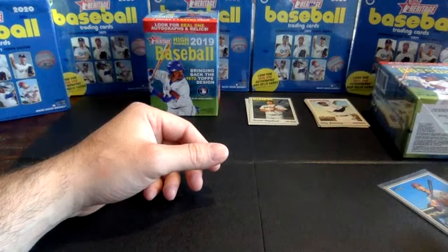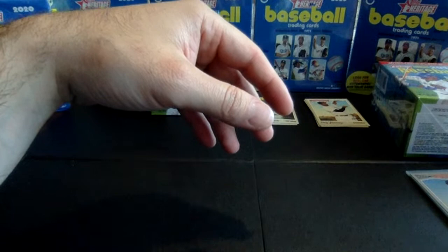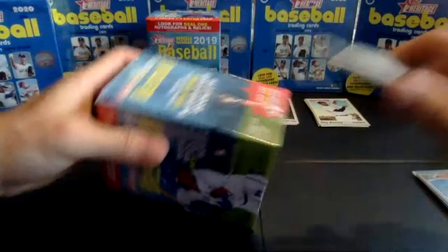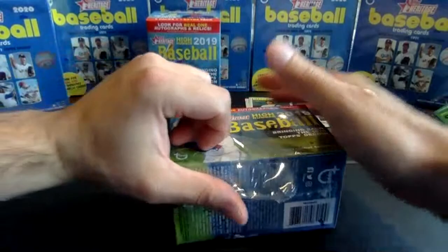I think we only may have seen two short print high numbers in that box. We did get the chrome card, so we'll take that. The other boxes we opened last week — we didn't hit any kind of big cards like a chrome or a relic or an auto. We did see three short print cards in both of those. Maybe when you get one of those better cards, it's in place of one of the short prints.